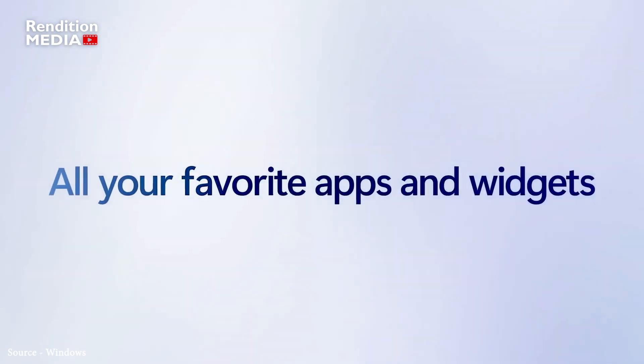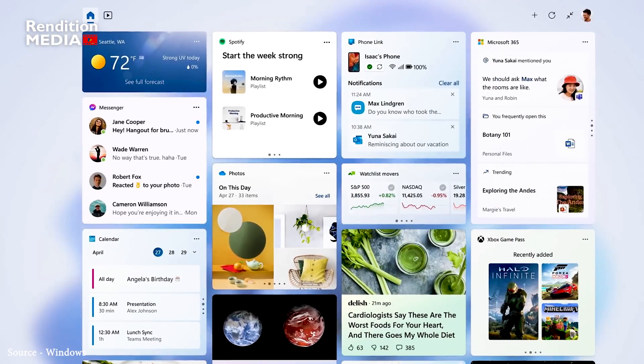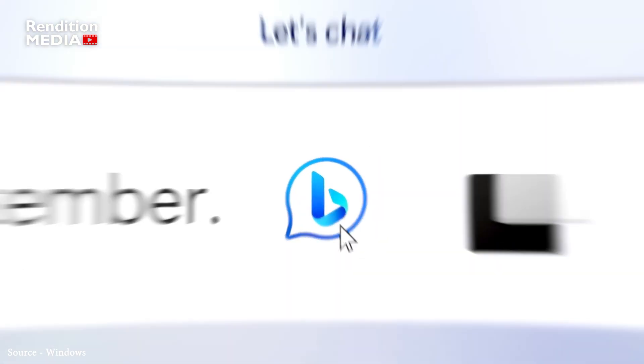But that's not all. Microsoft is also bringing improvements to widgets, touch mode, and even the screen recording feature. If you're a Notepad fan, you'll be pleased to hear that tab support is also included in this Windows 11 update. And if you're a Surface Pro user, you'll love the new tablet-optimized taskbar that will make the touch experience even better.